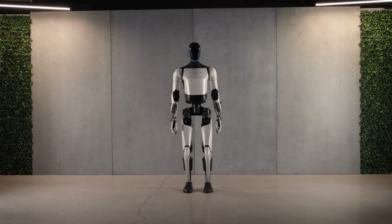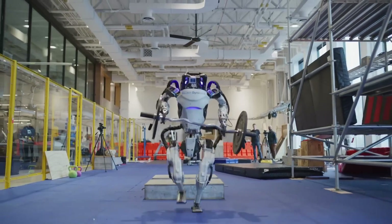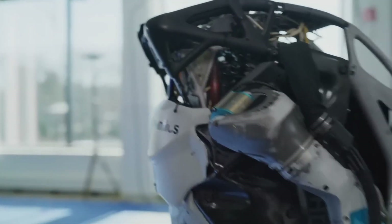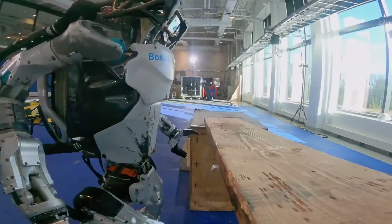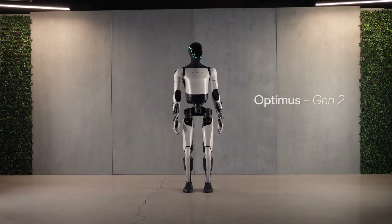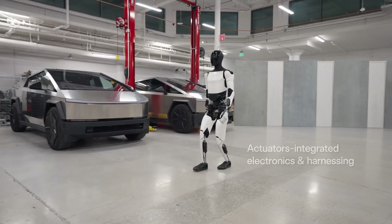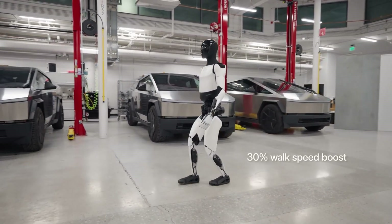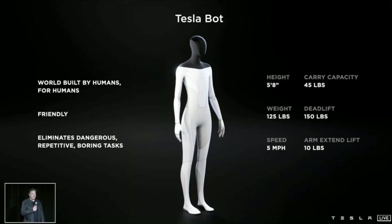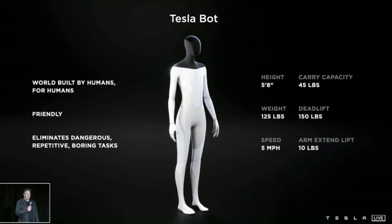Let's start by examining design and dimensions. The Atlas robot, despite its agility, features an outdated construction primarily composed of metal, including titanium, aluminum, and plastic shielding. It weighs approximately 196 pounds and stands at around 4 feet 10 inches. In contrast, Optimus Gen 2 presents a more human-like design, constructed with 60% aluminum and 40% polyurethane plastic, resulting in a significantly lighter weight of 138 pounds. Optimus 2 also boasts a superior payload capacity of 45 pounds compared to Atlas's 25 pounds.